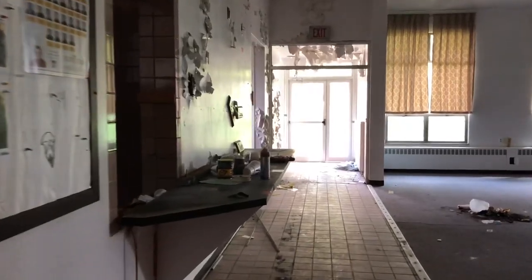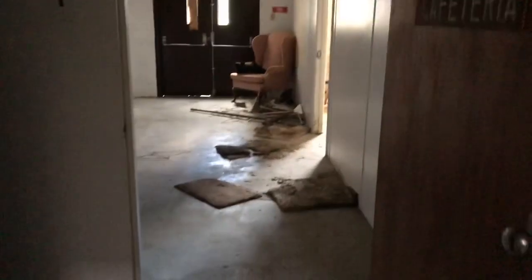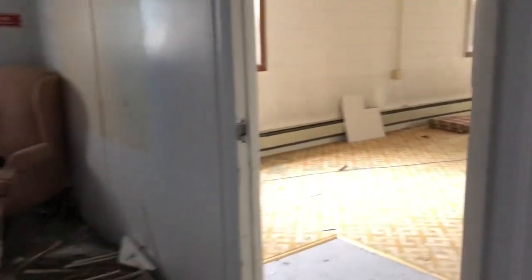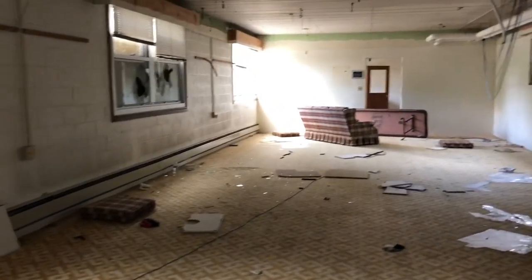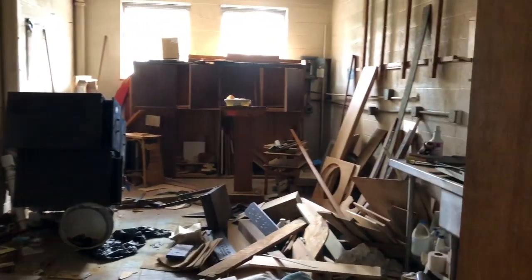Nothing too interesting, so let's see what's down this way. Down we go. So far I found a chair — pretty interesting stuff, am I right? Fairly empty room, not much there. This was across the hall — looks like storage cabinets for tools and whatnot. Down the hall further we go. Another storage area with a lot of wood.